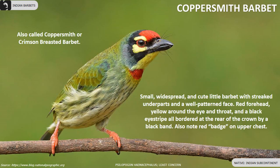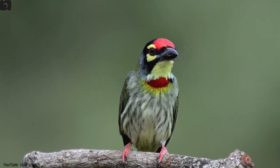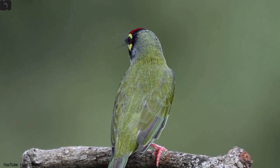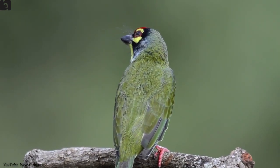Coppersmith Barbet, also known as the crimson-breasted barbet, is a resident of the Indian subcontinent. It is a small, wide-spread and cute little barbet with streaked underparts and a well-patterned face: red forehead, yellow around the eye and throat and a black eye stripe, all bordered at the rear of the crown by a black band. Also note the red badge on their upper chest.